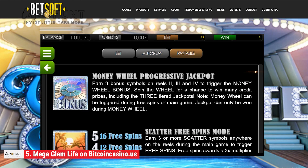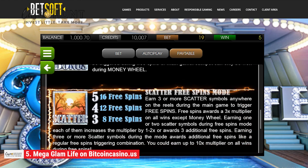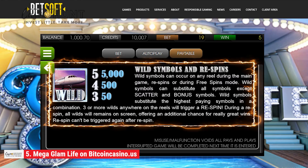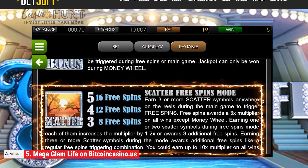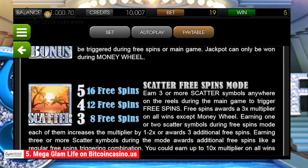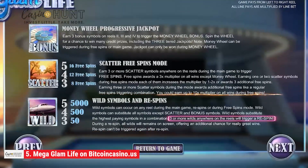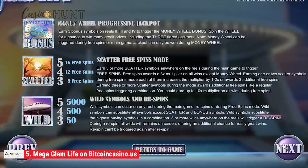Mega Glam Life features a bonus round, free spins, spin stop, instant play, extra bet, scatter, and wild symbols. The free spins feature takes the player to a relaxing tropical island with hues of a warm sunset. The appearance of three Jet Wild symbols rewards players with additional re-spins, thus increasing the chance to hit the jackpot.